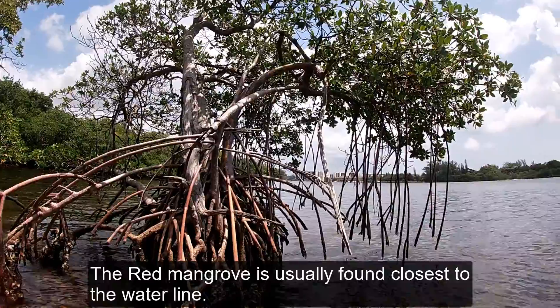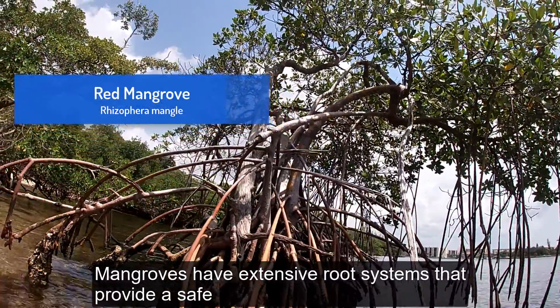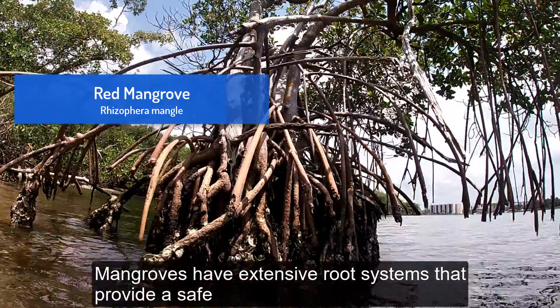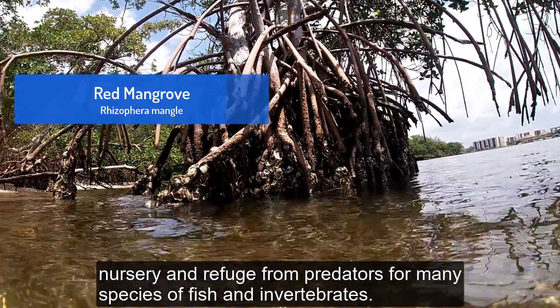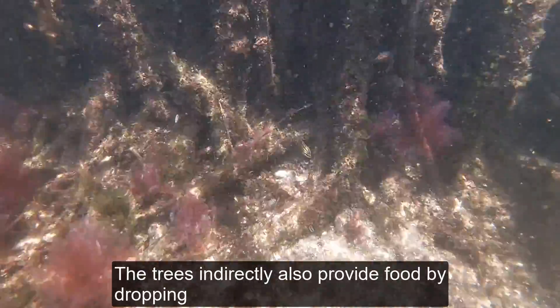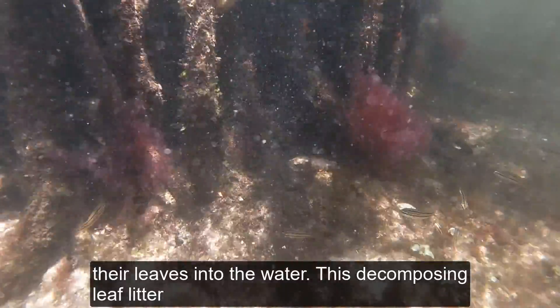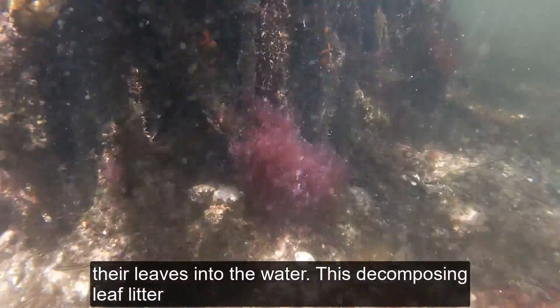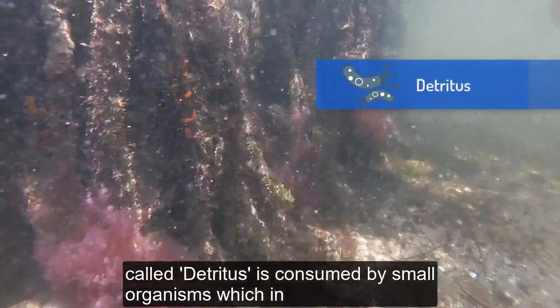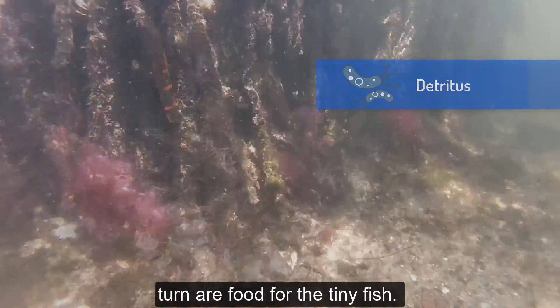The red mangrove is usually found closest to the waterline. Mangroves have extensive root systems that provide a safe nursery and refuge from predators for many species of fish and invertebrates. The trees indirectly also provide food by dropping their leaves into the water. This decomposing leaf litter, called detritus, is consumed by small organisms which in turn are food for the tiny fish.